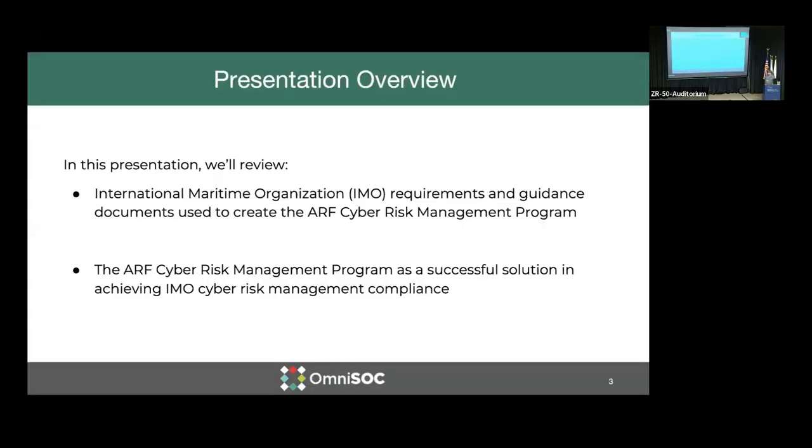So today, in this presentation, we're going to talk about the International Maritime Organization regulation, which essentially has required that the operation of the ship must take into consideration cyber risk along with their other risk factors in the safe operation of the vessel. Also, OmniSOC has built a cyber risk management program as a compliance solution to achieving this IMO regulation.